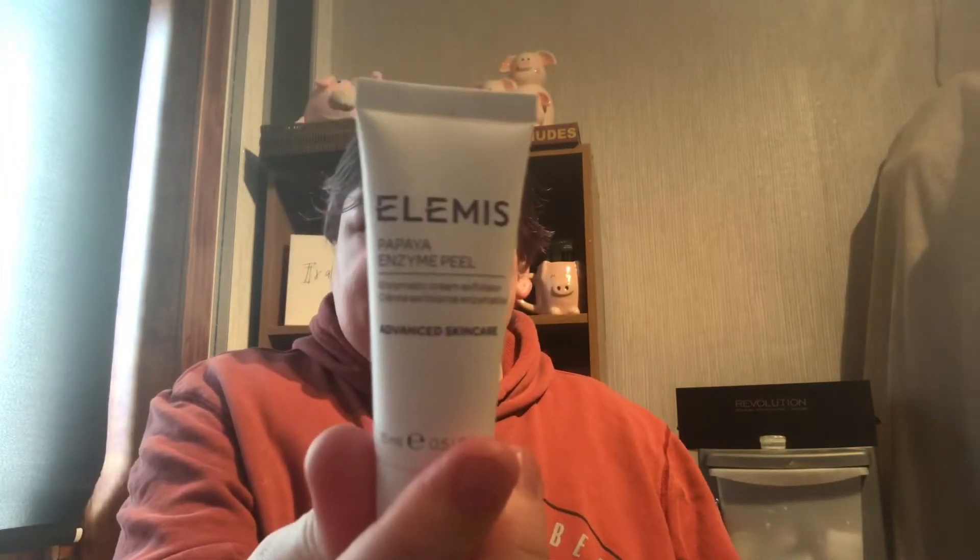The next little tubes I have are a Cath Kidston hand cream, an LMS Papaya Enzyme Peel, the Origins Drink It Up Intensive Overnight Mask — quite nice, I enjoy those — a Clear Improvement Active Charcoal Mask for clear pores, and the last one is a Lancôme Tinted All Ultra Wear in LDS Rose, a little sample.